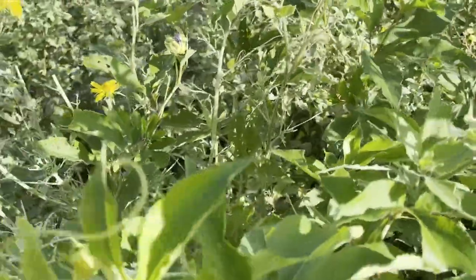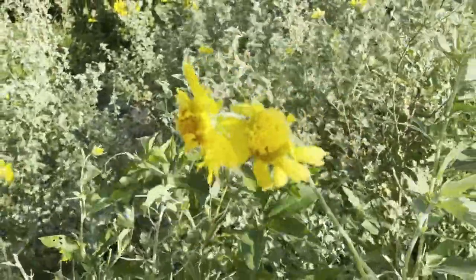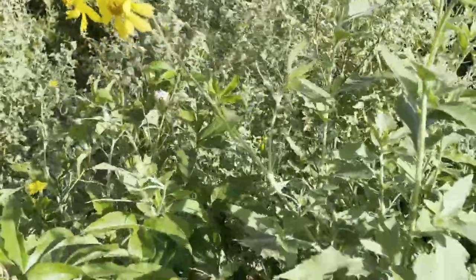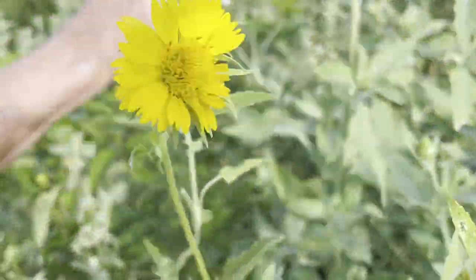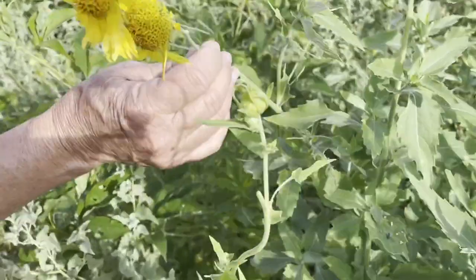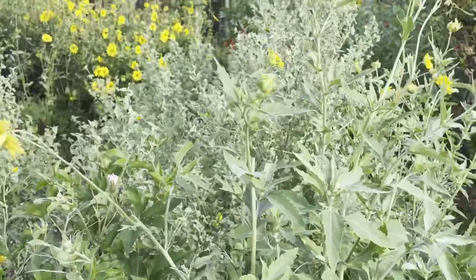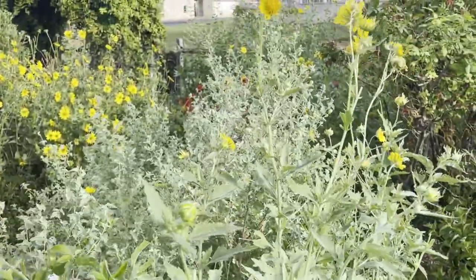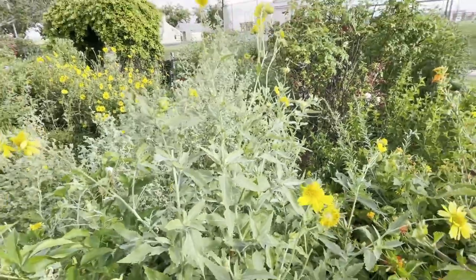Then the cowpin daisies — now we deadhead in the garden. We deadhead the cowpin because it is a prolific spreader. It does make lots and lots of seeds, which is more than we can handle in this one little enclosed garden. But it's another one of the seeds we collect, and we share the wealth with other parts of the park.